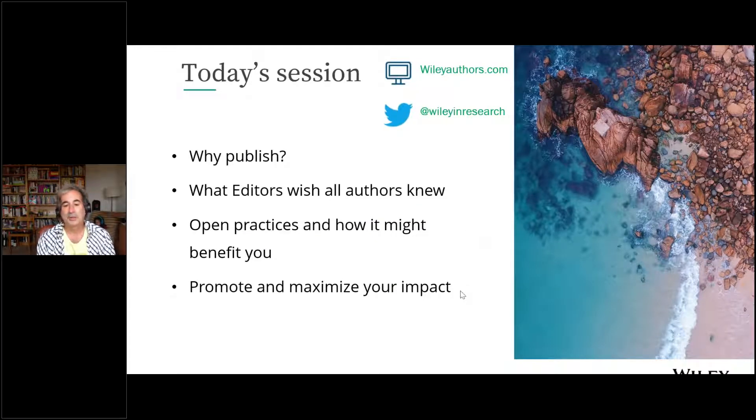Here is an overview of what we intend to cover: first, why publish — we won't spend much time there. Then I'll share what I and my fellow editors have learned about how to structure and think about the publication process and writing a manuscript in a way that will make it less painful. Then Hannah will talk about open practices and how to promote your work and maximize your impact.